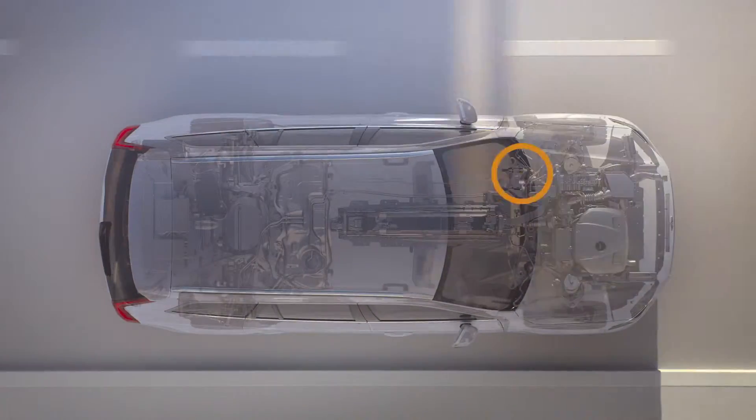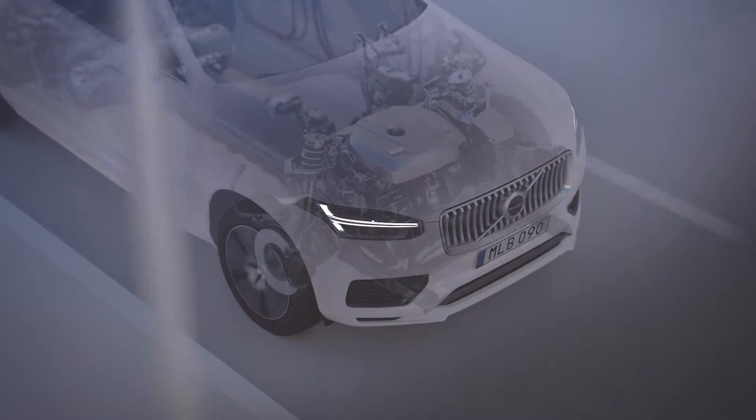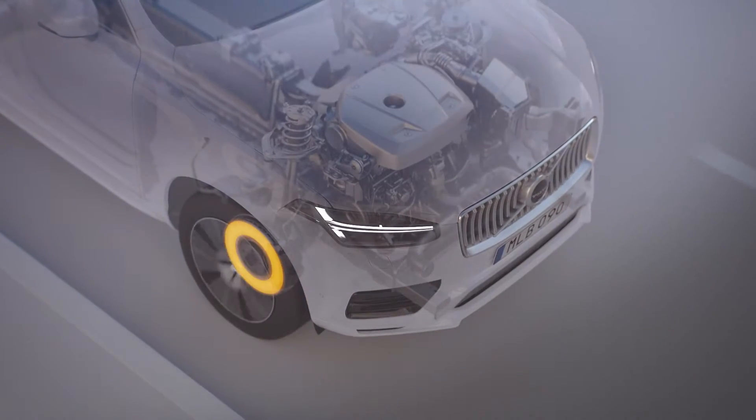An important feature of the autonomous drive-ready car is the inclusion of backup systems for functions such as steering, braking, and the 12-volt battery. This means that if any primary system would fail for some reason, the backup safety systems are designed to act immediately to bring the car to a stop.